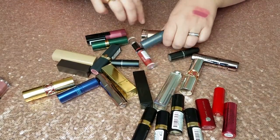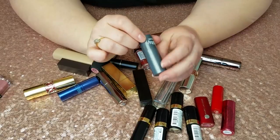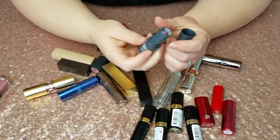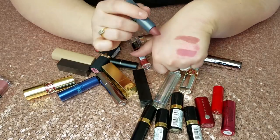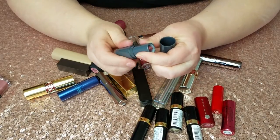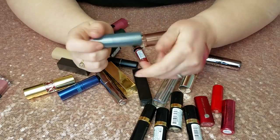Here is this Ulta Matte Lipstick in Petal — it was a gift with purchase, just totally not my color. I feel like it's too dark and raisiny for me, so this is going.